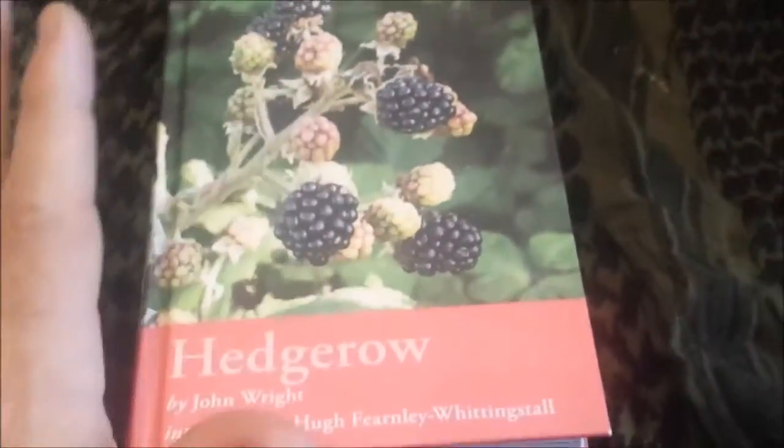So obviously it's part of the River Cottage series. This just covers the hedgerow, nothing else.